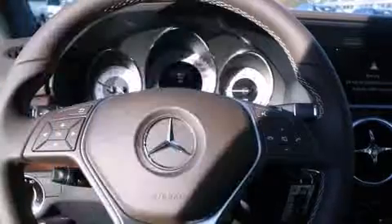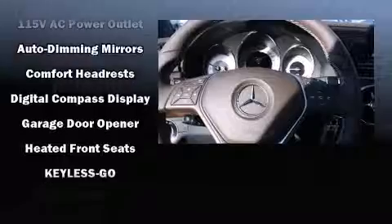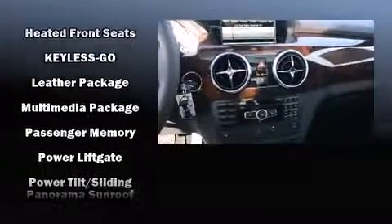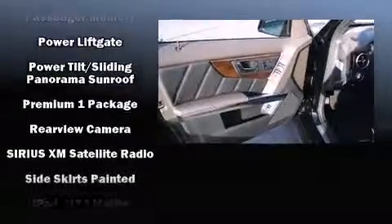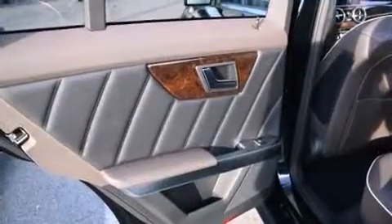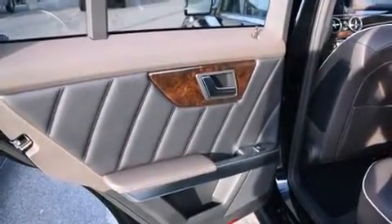Mercedes-Benz also prioritized safety and security by including dual front impact airbags with occupant sensing airbag, head curtain airbags, traction control, brake assist, anti-whiplash front head restraint, ignition disabling, an emergency communication system, and four-wheel disc brakes with ABS.